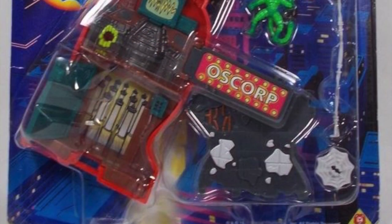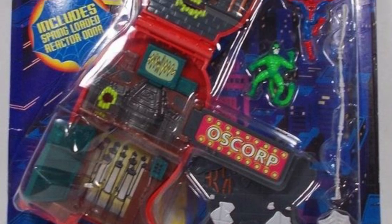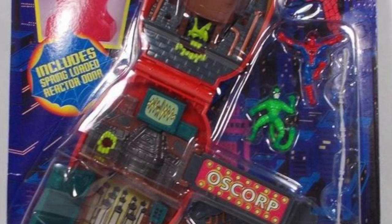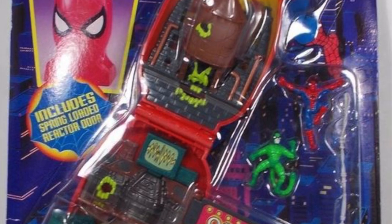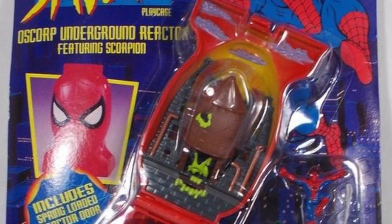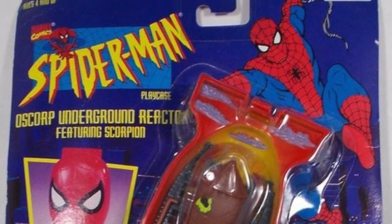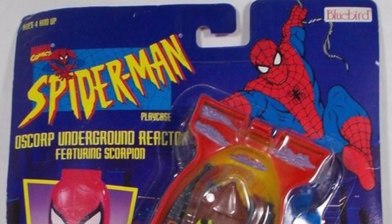Welcome back everyone, Toy Shiz here, and I am back yet again to give you guys another retro shiz look back at the past. Today I've got a special treat for you. We've looked at quite a few Toy Biz Spider-Man the Animated Series figures over the years, but this is new — and for me this is definitely new and kind of a challenge going forward in collecting them.